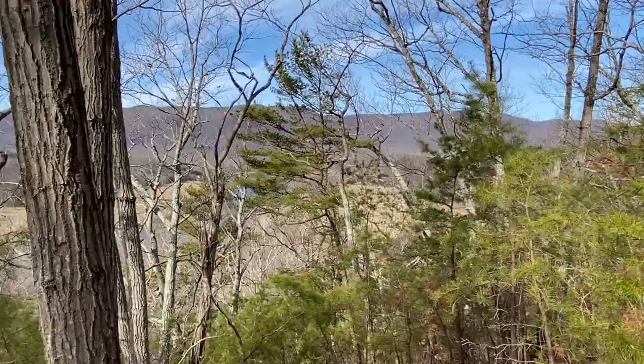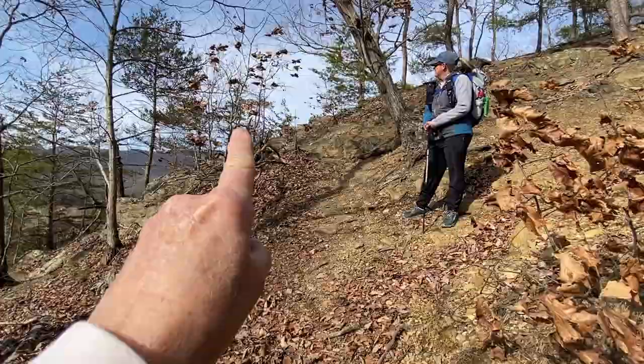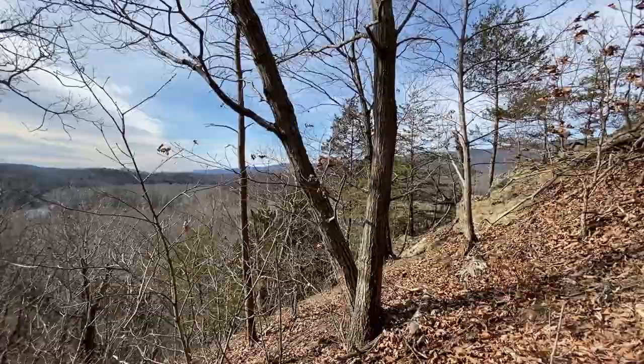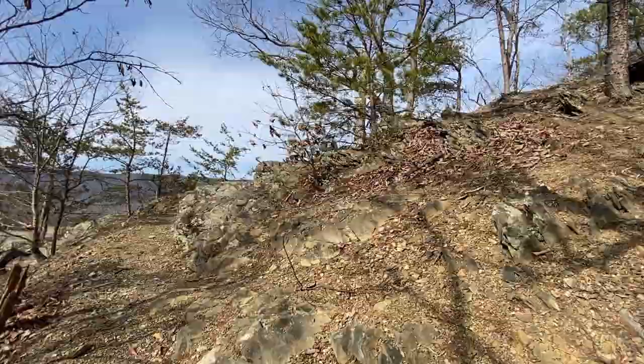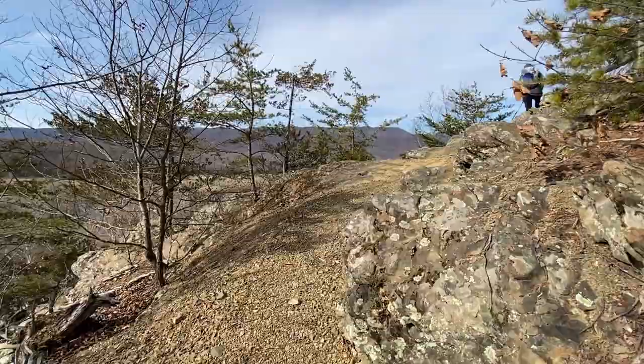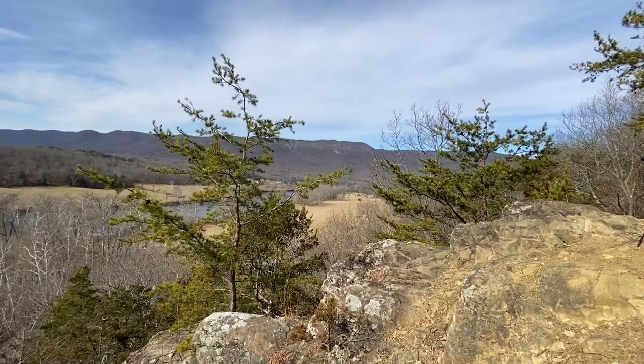Nice little workout. The end of the trail — it kind of goes up here. From what I understand, Shenandoah says there's a really good view, and we're getting ready to see it. Wow, look at this! Holy cow — very cool. You're kind of on a ledge here. Yeah, that's the field we were just looking at when we were on the boardwalk trail.